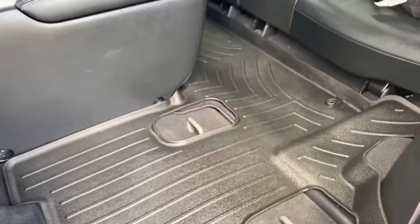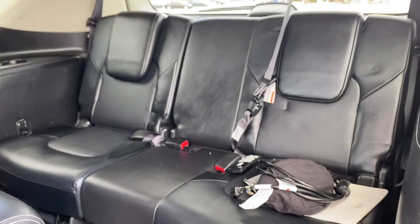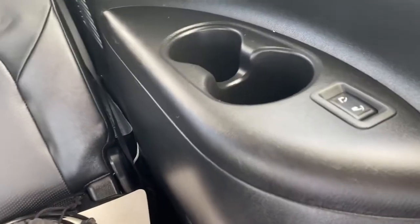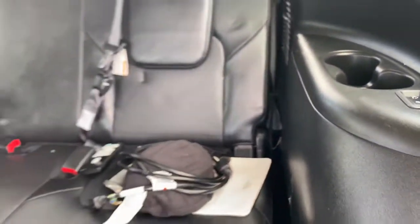The all-weather floor mats carry through into the back. We have three additional seats in the third row, cup holders on either side, as well as the buttons to help recline or sit those rear seats up.